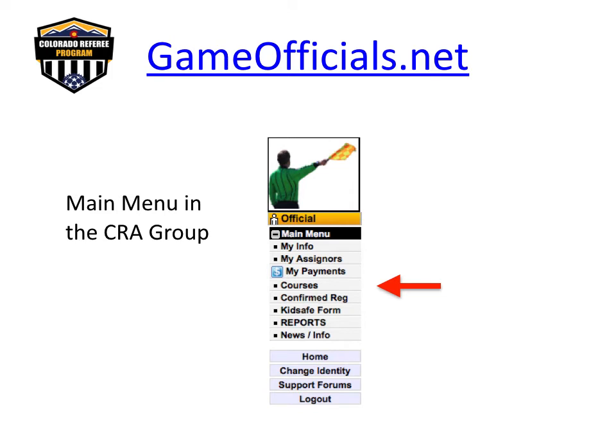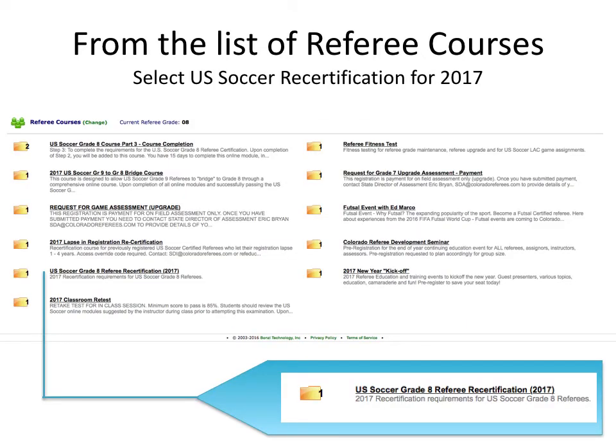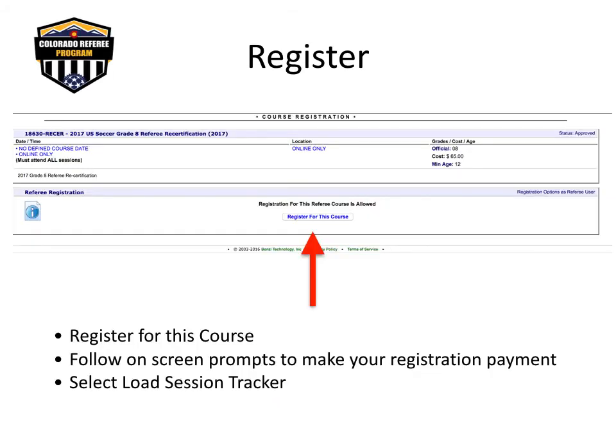Now that you have successfully logged in to the CRA group of Gameofficials.net, select Courses on the main menu. On the next screen, select Referee Courses. On the Referee Courses screen, select the U.S. Soccer Referee Recertification Course for 2017. The appropriate recertification course is available to you in accordance with your referee grade. Register for the course and follow on-screen prompts. After confirmation of registration, click on the Load Session Tracker button located in the center of your screen, and this will take you to the course modules.